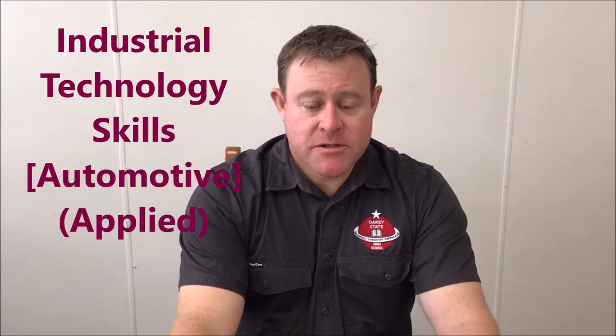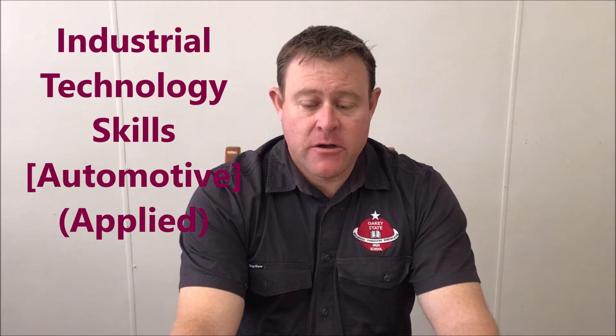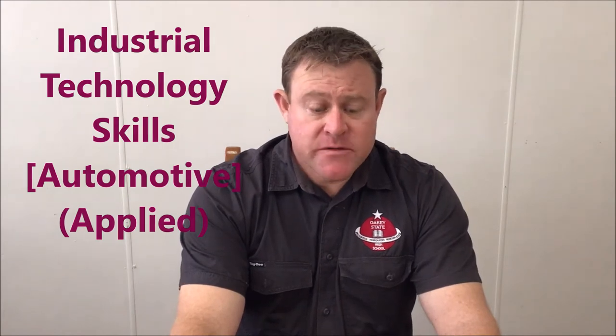Hi, my name is Mr Joyce and I'm one of the automotive teachers here at Oakey State High School. The type of student we are looking for is one who likes to work with their hands and has an interest in the automotive industry. During the two-year course, students will learn how to wire up a trailer and a car stereo. They will also pull apart and put back together components such as suspension systems and engine components, and learn about basic engineering and fabrication processes.